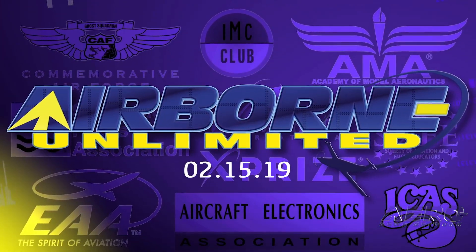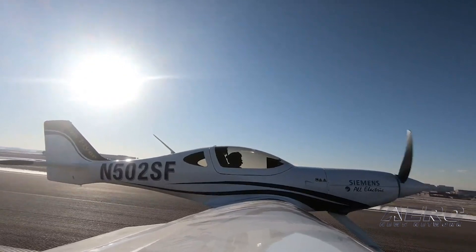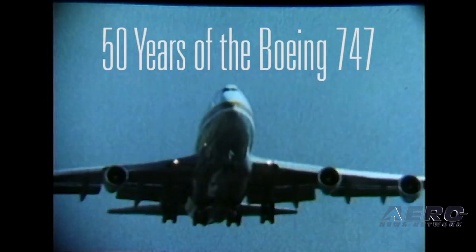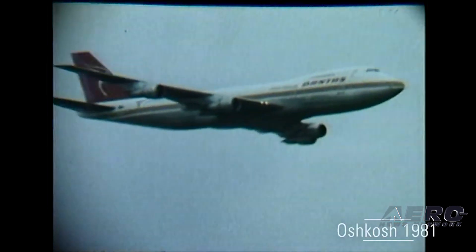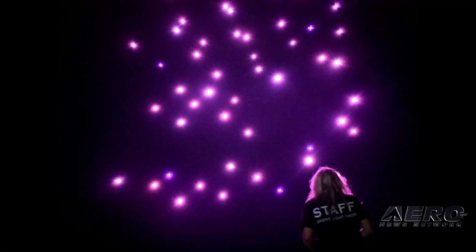Coming up on today's episode of Airborne Unlimited: SunFlyer 2 completes first flight with Simmons Electric Propulsion Motor; AirVenture 2019 celebrates the 50th anniversary of the 747 jumbo jet; and Sun and Fun brings a drone show to this year's event.